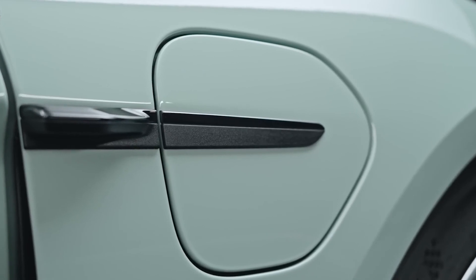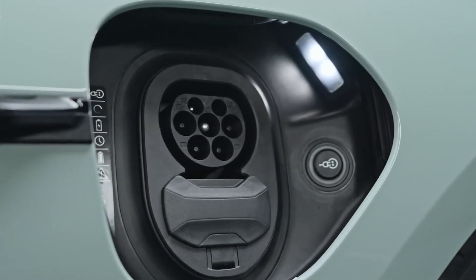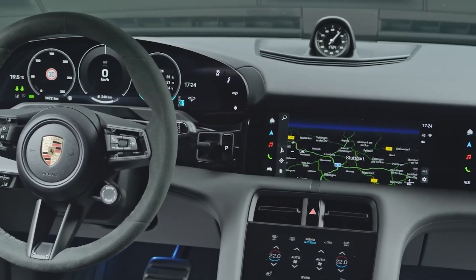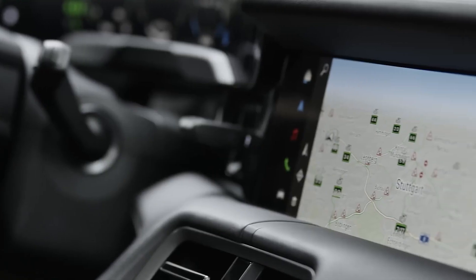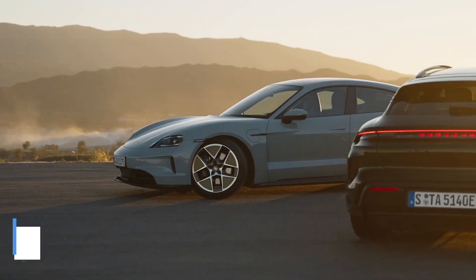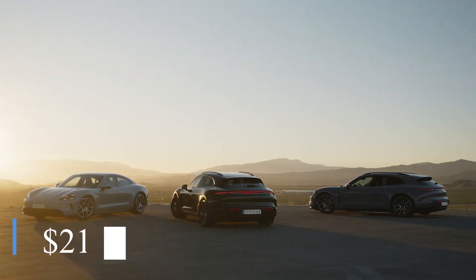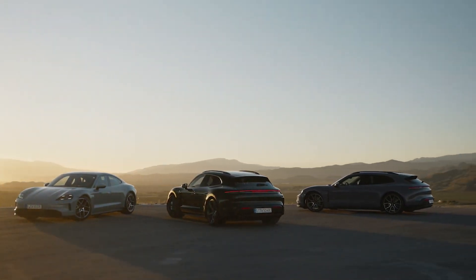It also supports fast charging with up to 320 kW charging power, offering the most outstanding performance. Interior choices include colored seat belts as well as a 10.9-inch touchscreen display on the front passenger side and two 10.1-inch touchscreen displays for the rear seats. With a starting price of $211,000, the Porsche Taycan Turbo S is a hit among numerous celebrities, including Tom Holland, who currently owns one in his garage.